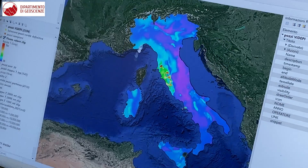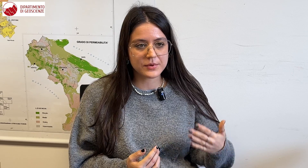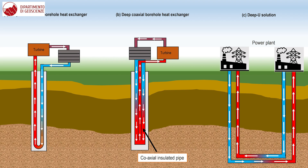We can use these wells in different solutions and in different ways. For example, we can directly extract the geothermal fluid and exchange it at the surface, or we can have a deep solution where we have a heat carrier fluid that exchanges heat with the underground and then brings it to the surface.